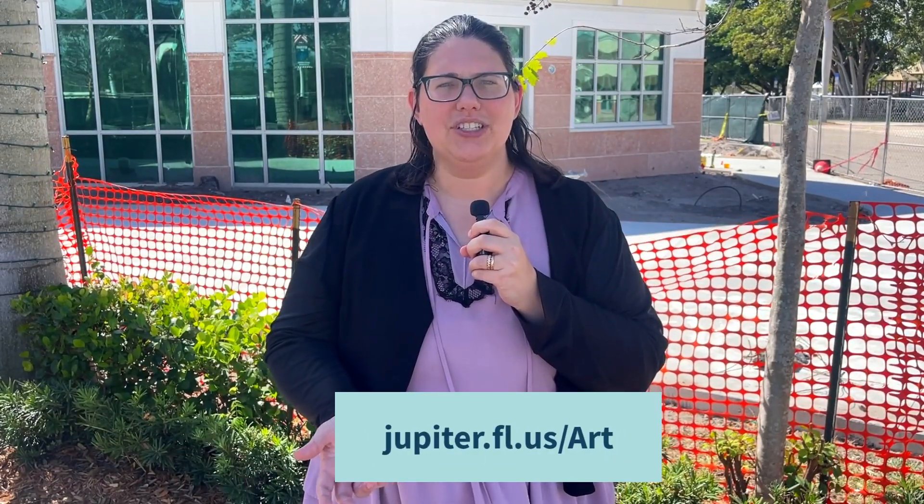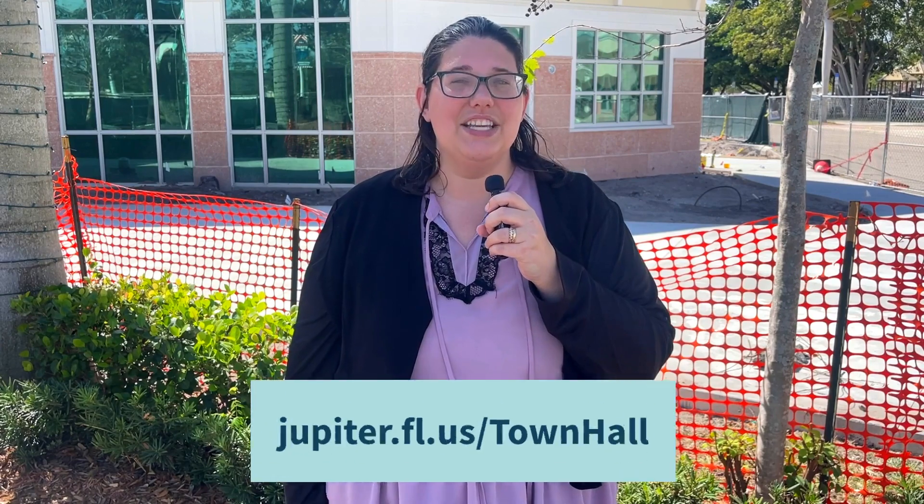For more information and to submit your artwork, visit jupiter.fl.us/art. To learn more about the town hall, visit jupiter.fl.us/townhall. Make sure to check our next episode of Tiny Mike Tuesdays — see you there!